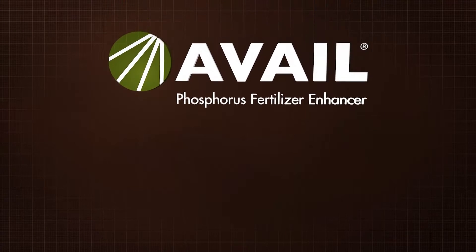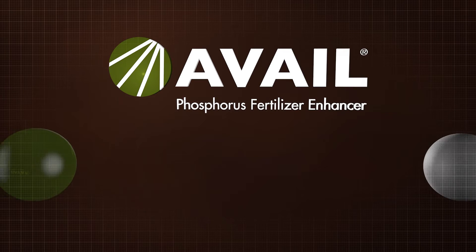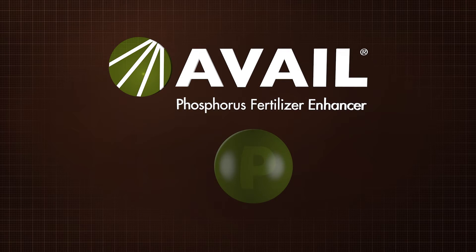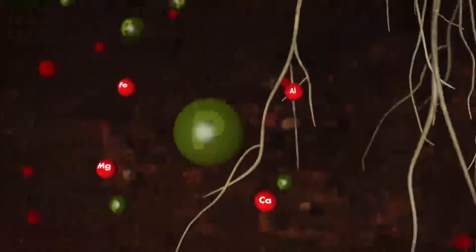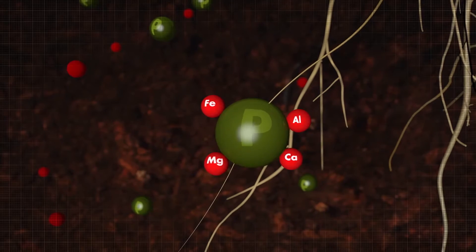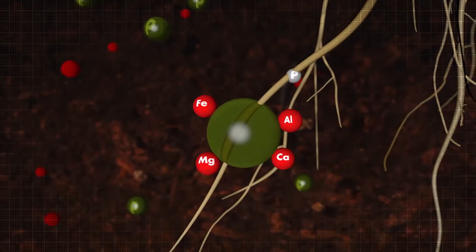Avail Phosphorus Fertilizer Enhancer, a patented water-soluble polymer technology, creates a negatively charged shield around the applied phosphorus fertilizer. This causes elements in the soil to bond with Avail, and keeps the phosphorus free and available to the plant.